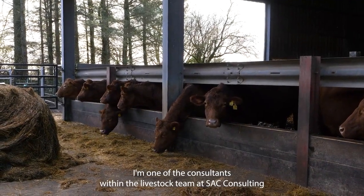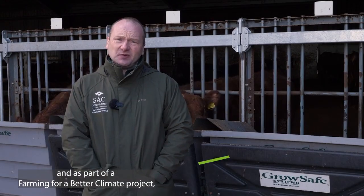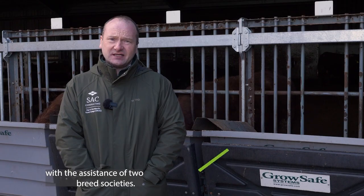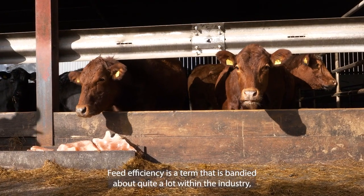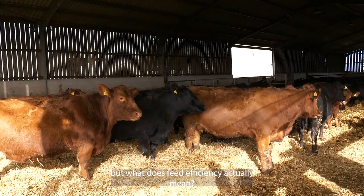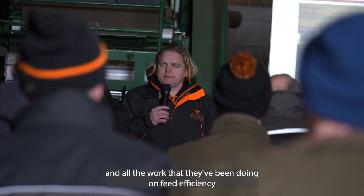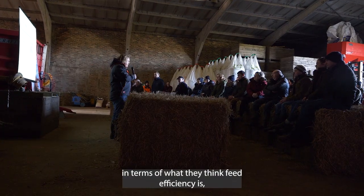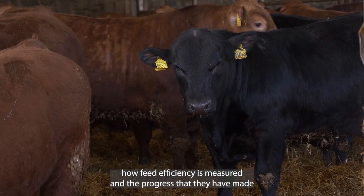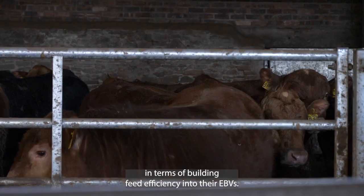Hello, I'm David Bell, one of the consultants within the livestock team at SEC Consulting. As part of a Farming for a Better Climate project, we're going to be examining feed efficiency in breed cattle with the assistance of two breed societies. Feed efficiency is a term that is bandied about quite a lot within the industry, but what does feed efficiency actually mean? Today we hear from one of the breed societies and all the work they've been doing on feed efficiency — what they think it is, how it's measured, and the progress they have made in building feed efficiency into their EBVs.